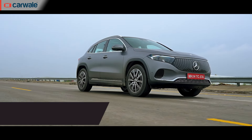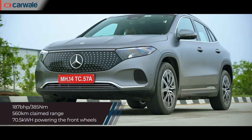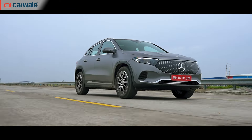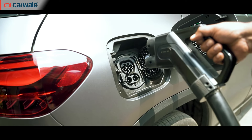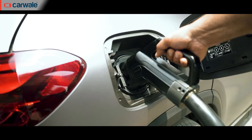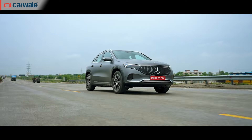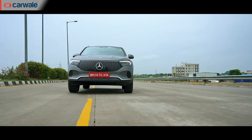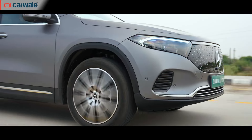On the powertrain: it's a 70.5 kWh battery pack mated to an electric motor producing 187 bhp and 385 Nm, available only in front-wheel drive. The battery can be fast charged from 10 to 80 percent in 35 minutes on a 100 kW DC fast charger. The certified WLTP range is 560 km, which by our estimates should translate to at least 380 to 400 km in the real world.